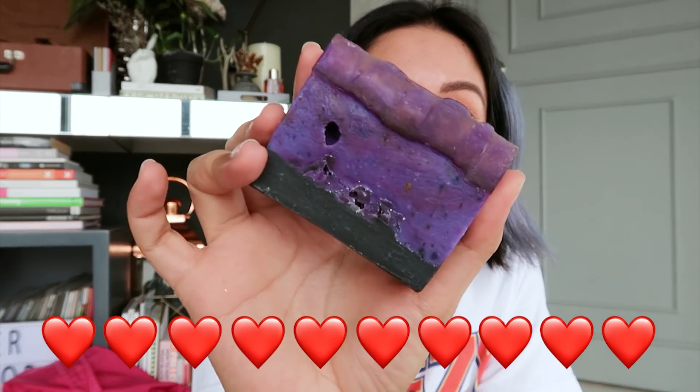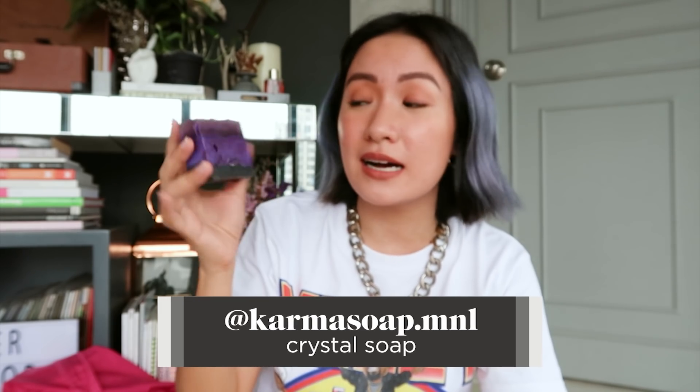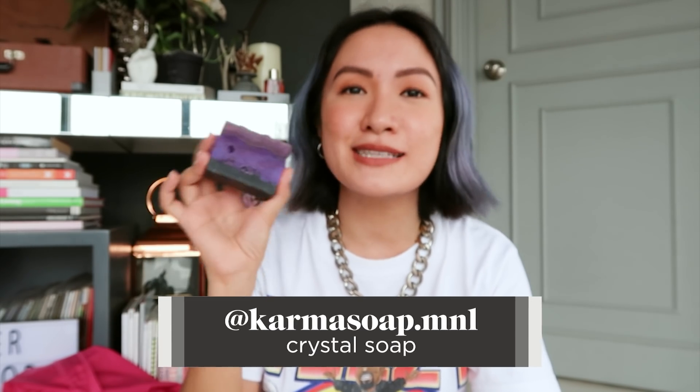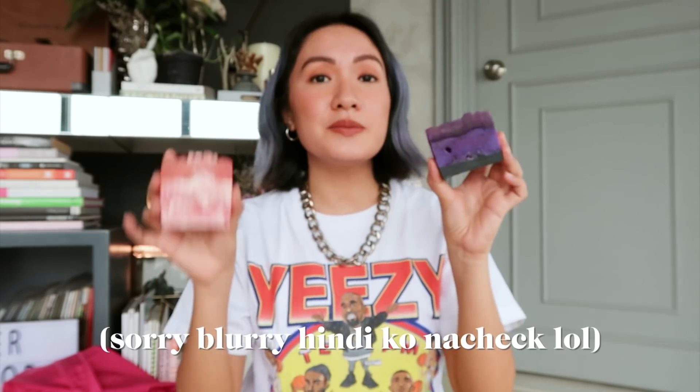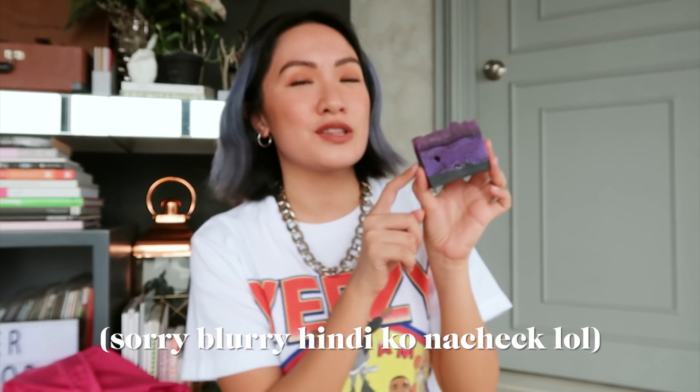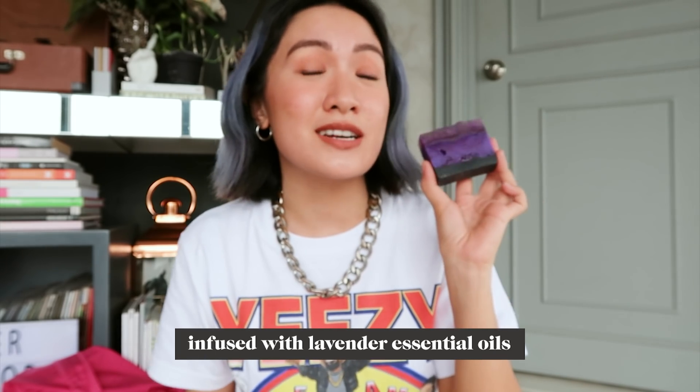It's a soap! This is from Karma Soap Manila. It's vegan and cruelty-free, and it's handmade with love. This is actually called Crystal Soap — I have two kinds: Amethyst and Rose Quartz. I'll be sharing the one that's my favorite — it's actually infused with lavender essential oils. After I take a shower, I feel super relaxed when I use this soap.